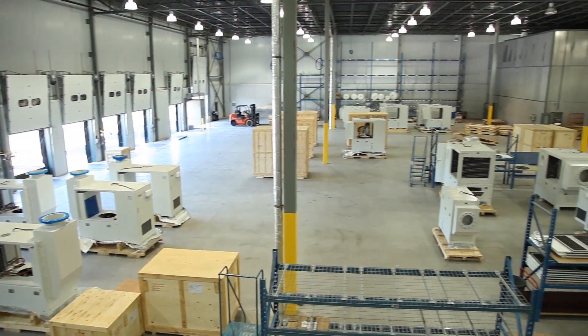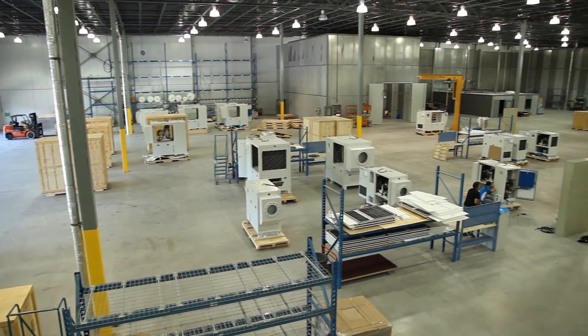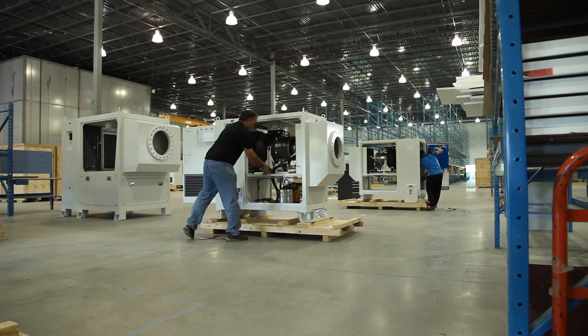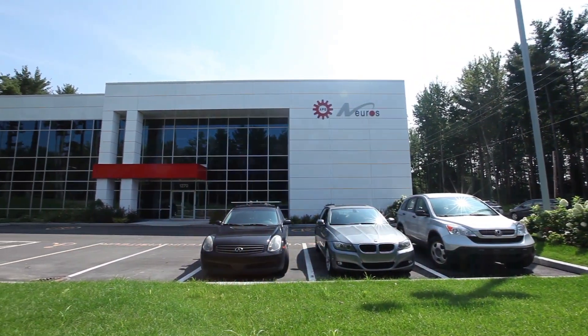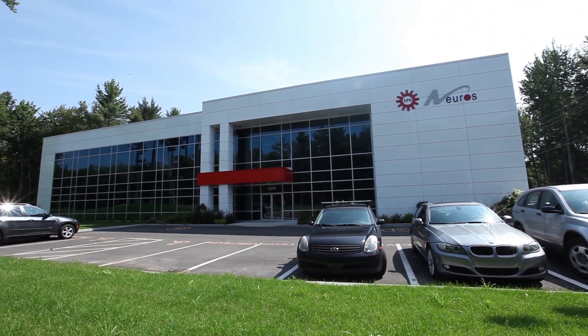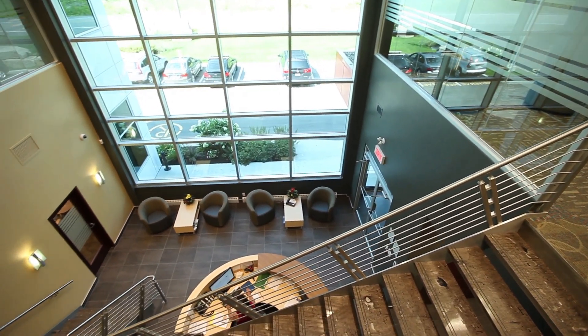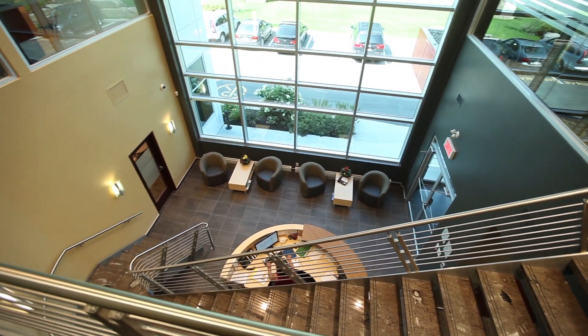In 2009, a production facility was opened in Plattsburgh, New York, to produce and provide support for the turbo blowers operating in North America and Europe. A corporate headquarters was built in 2011 in Montreal, Quebec, that serves as head of operations and houses the company's project management, sales and service management, and corporate administration.